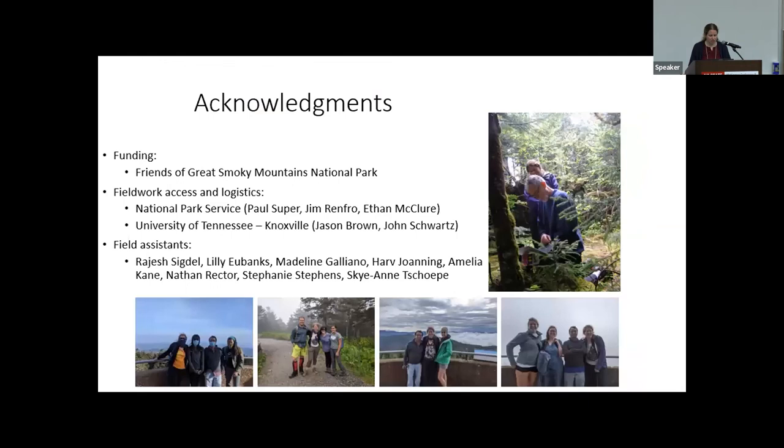I'd like to acknowledge Friends of Great Smoky Mountains National Park for funding, the National Park Service and the University of Tennessee Knoxville for field work access and logistics, and a crew of field assistants ranging from an undergrad student through grad students to a retired professor. I'll be happy to take any questions.